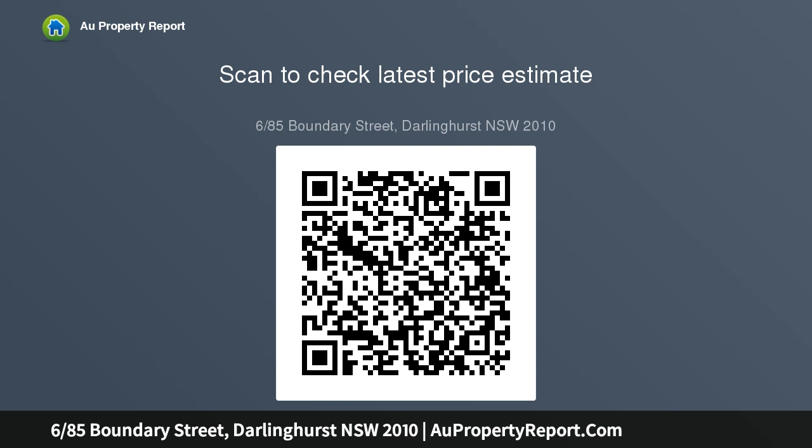Fringe CBD, harbour, multi villages. Near hospital in a walk-everywhere hub. Levies $891 per quarter, rent $600 per week.